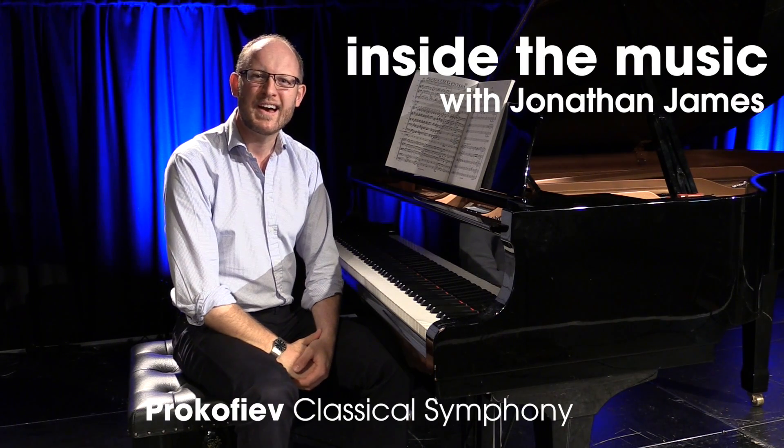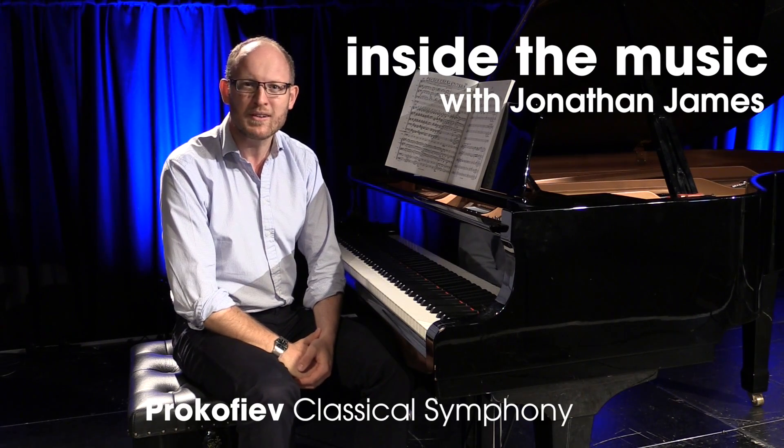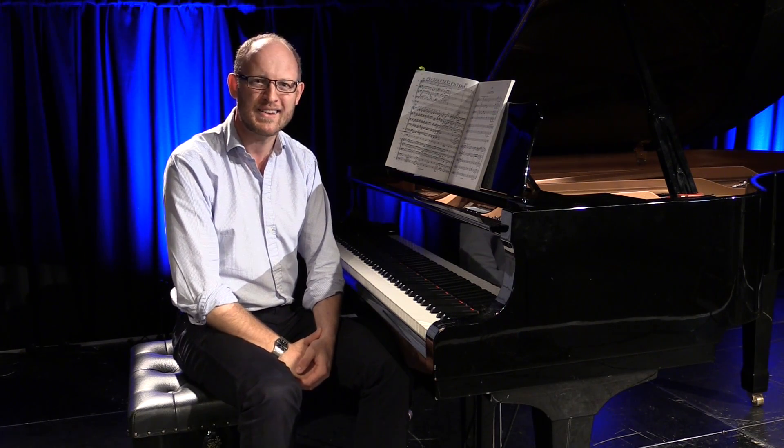Hello, I'm Jonathan James and I'm here in the Lantern at Colston Hall, and I'm going to take a quick look at the second movement from Prokofiev's Classical Symphony.